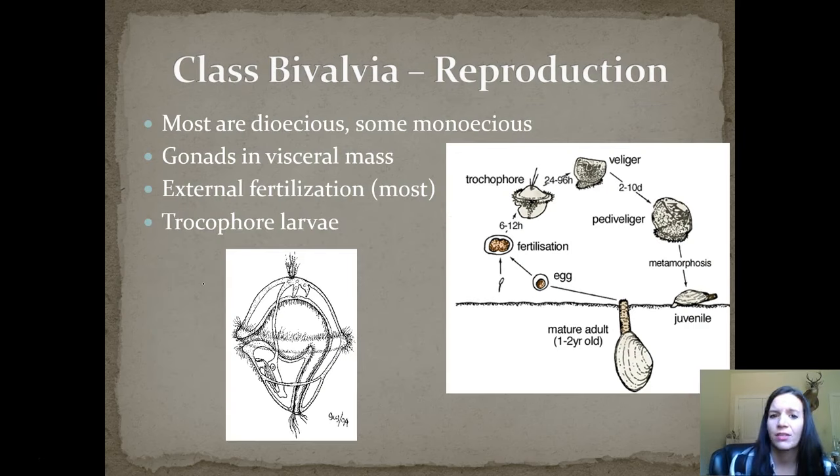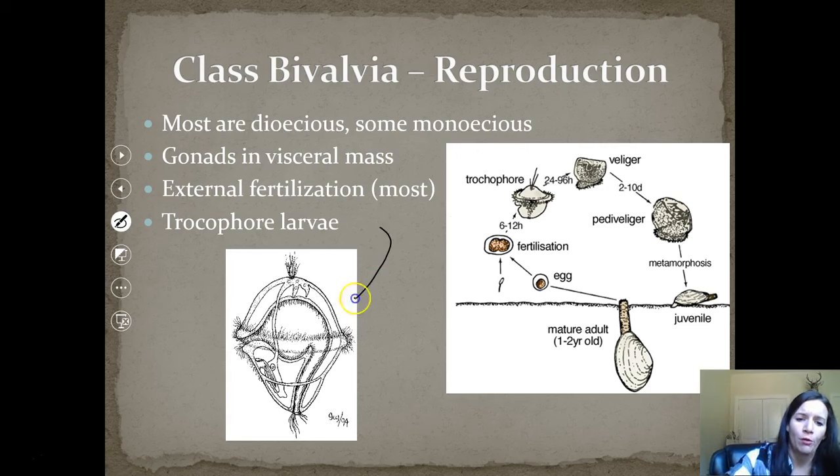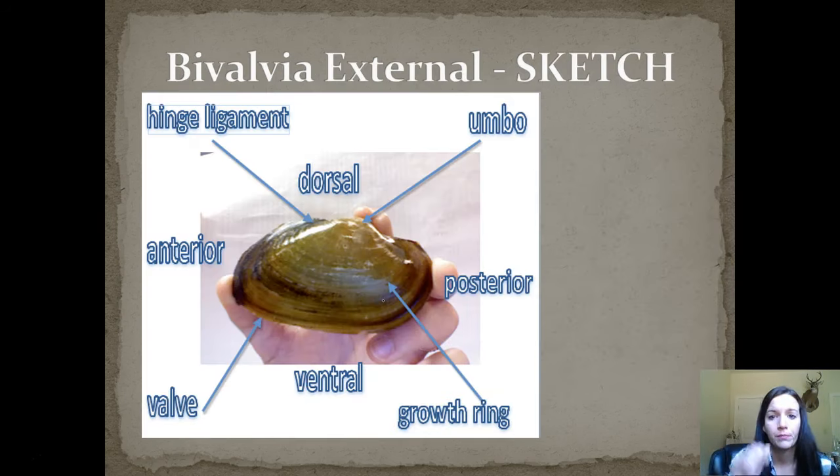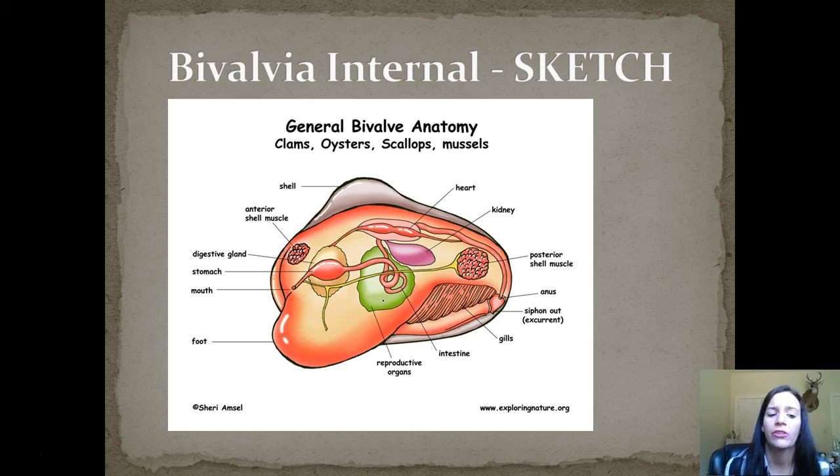Reproduction: most of them are dioecious, but some are monoecious, and those gonads are in the visceral mass. They mostly have external fertilization, and they have a trochophore larva — a cylindrical structure that spins, which is how offspring move at the larval stage before developing into adults. Here's another picture to sketch or screenshot: it shows the general external anatomy including growth rings, valves, and the dorsal, ventral, anterior, and posterior ends — very important for the clam dissection. There is also an internal anatomy sketch, which you need to know for the test.